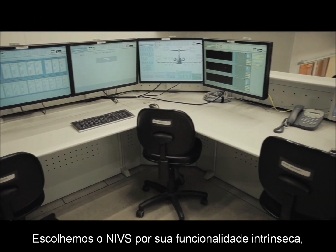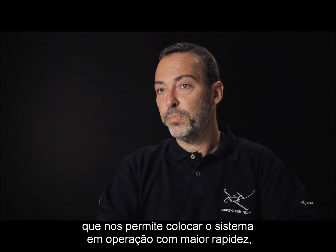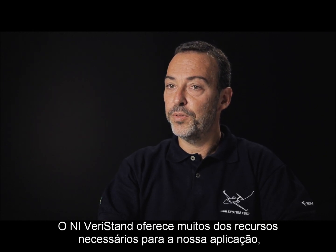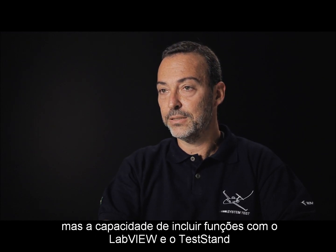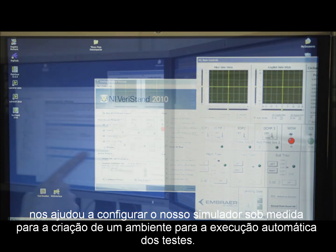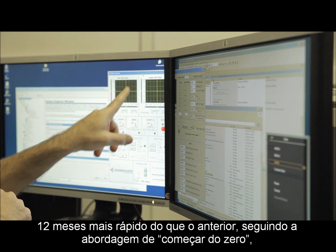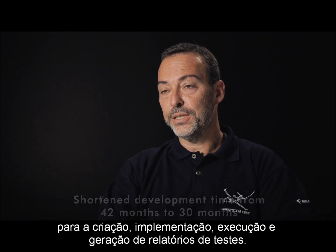We chose NI-VeriStand because of the out-of-the-box functionality it provides, allowing us to get this system up and running more quickly and significantly reducing system maintenance costs. While NI-VeriStand provides many of the features necessary for our application, the ability to add functionality using LabVIEW and TestStand helped us customize our simulator, creating an environment for automatic test execution. The National Instruments real-time testing platform and support team allowed us to create this system in 30 months, 12 months faster than our previous from-scratch approach, including much more automation for test creation, deployment, execution, and reporting.